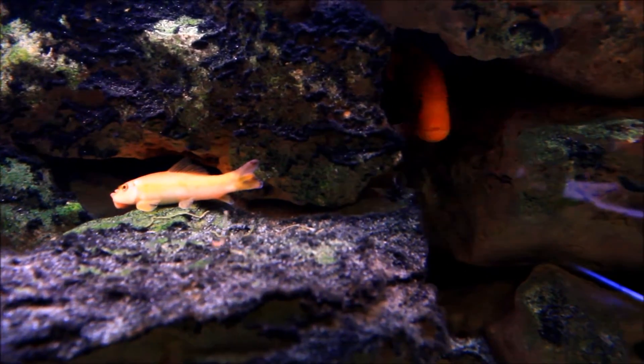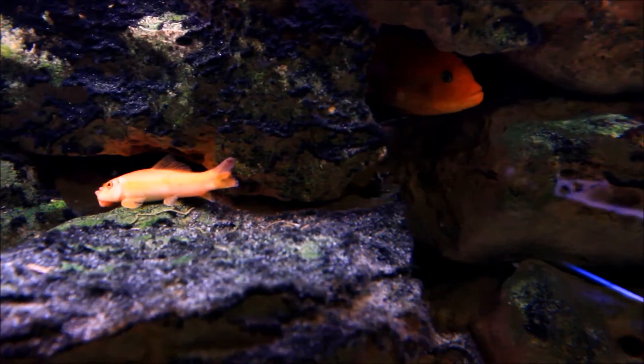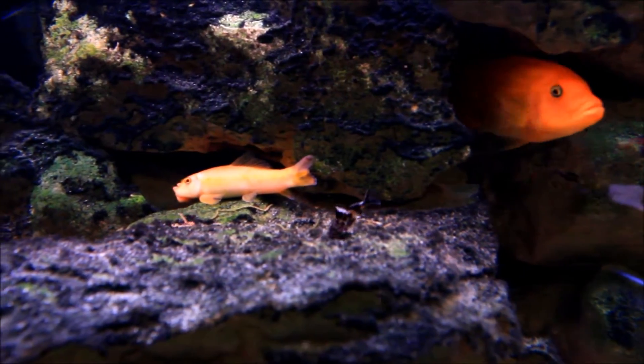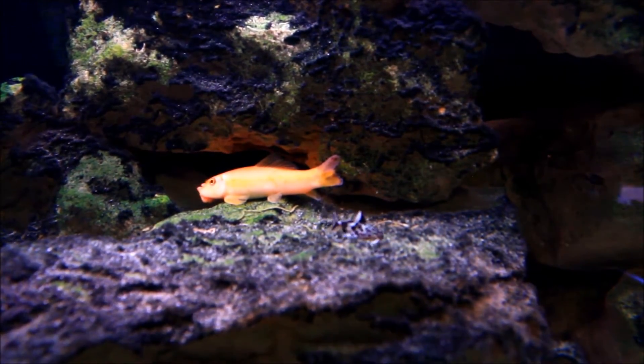They're probably pushing just under an inch in length, and obviously that could make them an easy morsel or mouthful for many of the Africans in this tank. But the spines on these guys are extremely sharp, and the mbuna just tends to ignore them.